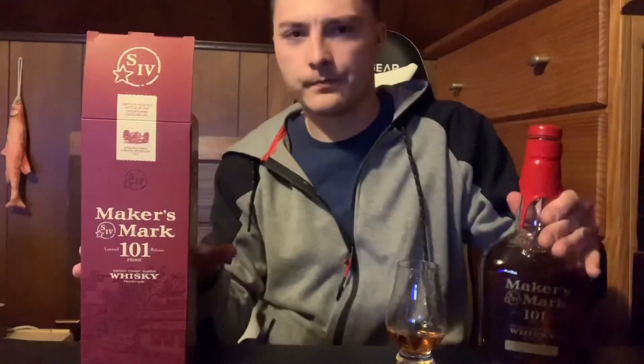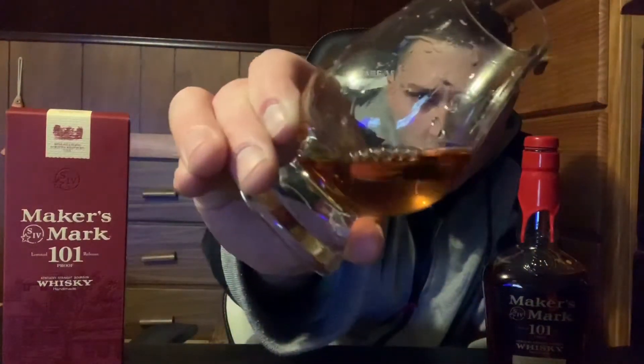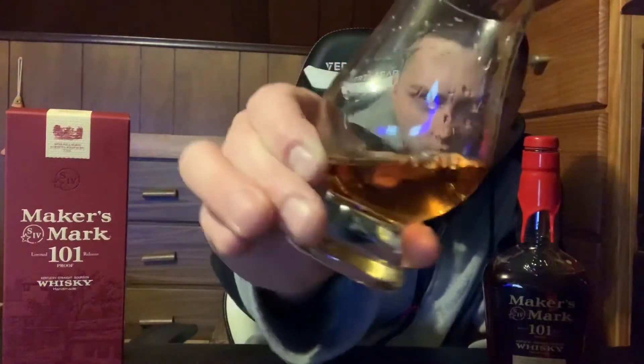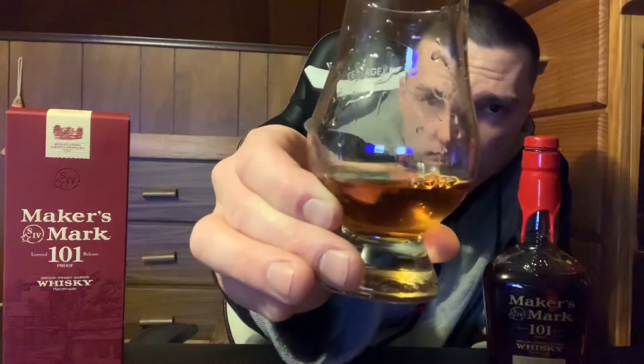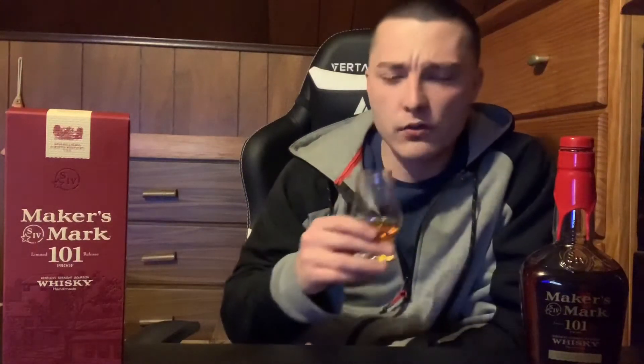So the color of the bourbon — I definitely need to get some better lighting, I'm going to get one of those ring lights. The color of the bourbon is a nice orange amber color. Pretty sure this is natural coloring. It's a NAS bourbon — no age statement. I'm sure if you look online you can find roughly what it's aged around, but there's no age statement on the box, so we're gonna call it NAS. Nice orange amber color.